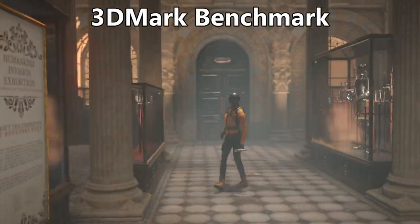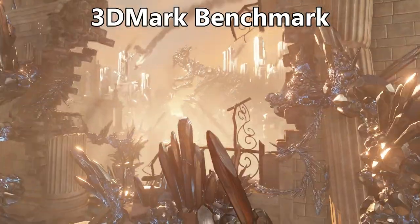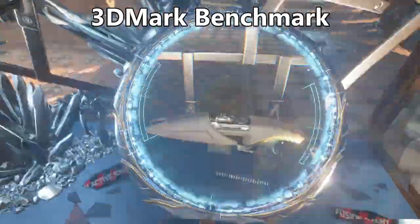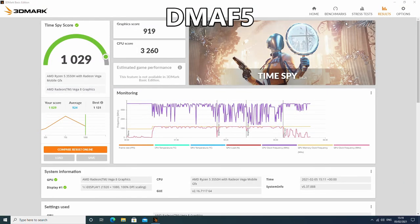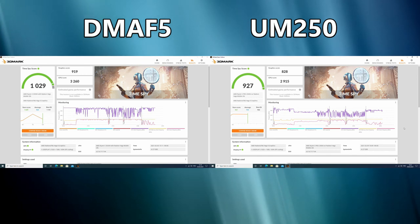3DMark benchmarks the performance of the integrated graphics processor found in both devices. Whilst this test is aimed towards gaming, graphics processors are beneficial for day-to-day tasks from web browsing, page rendering speed, video decoding and encoding, and of course gaming. The DMA F5 scores 1029 with the UM250 scoring 927. Both use the Vega 8 GPU, albeit with a 100MHz difference in clock speed. The difference is around 10%, which is quite an improvement.